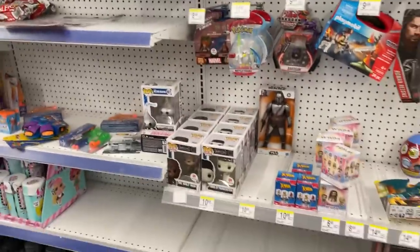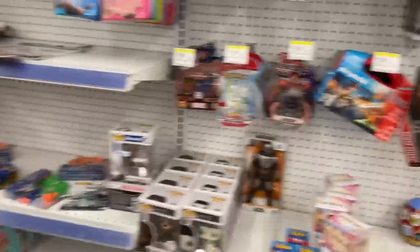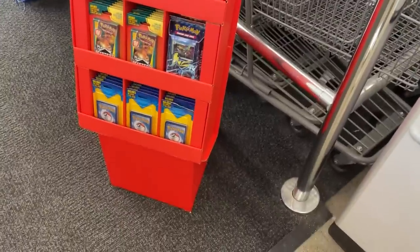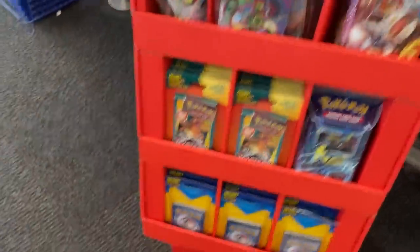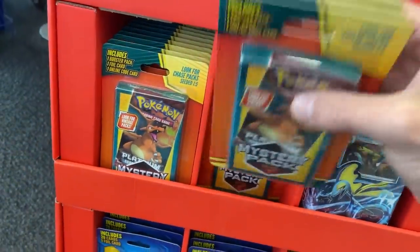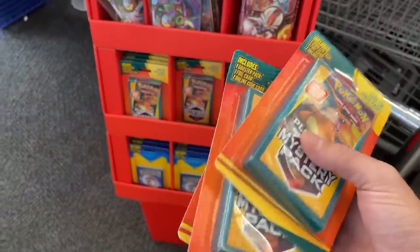Nothing on the toy aisle. They've still got the Sirfetch'd figure. Let's go look around and check by the front. And there we go — they've got the two-pack blisters, the theme decks, the mini portfolios, and the mystery packs. The mystery packs below are not the ones we want. We want these ones right here. Let's go open them up.